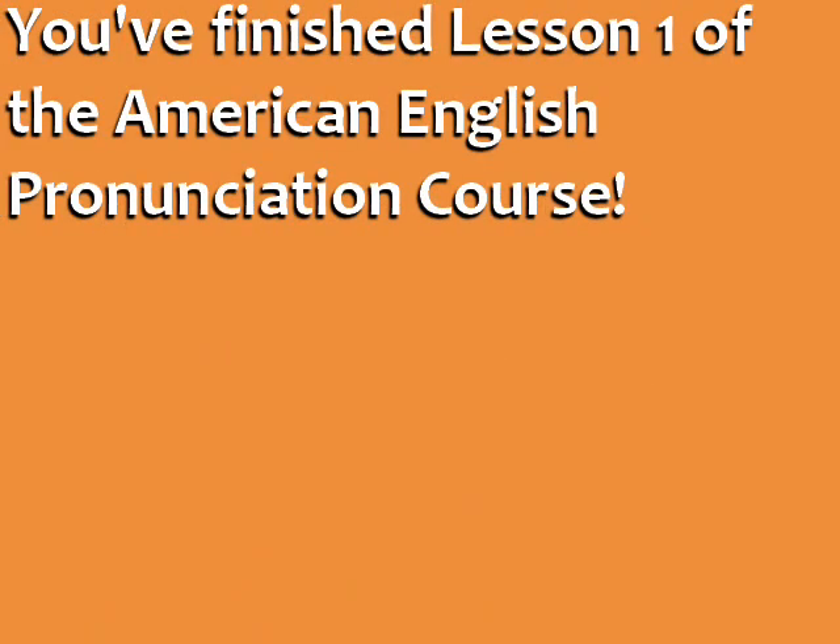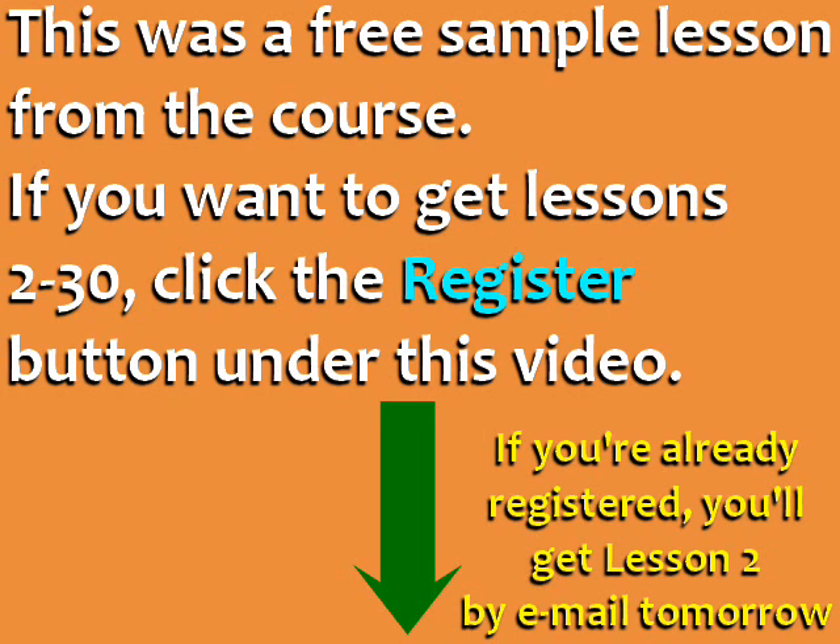You've finished Lesson 1 of the American English Pronunciation Course. This was a free sample lesson. If you want to get Lessons 2 to 30, click the Register button under this video. And if you're already registered, you'll receive Lesson 2 by email tomorrow.